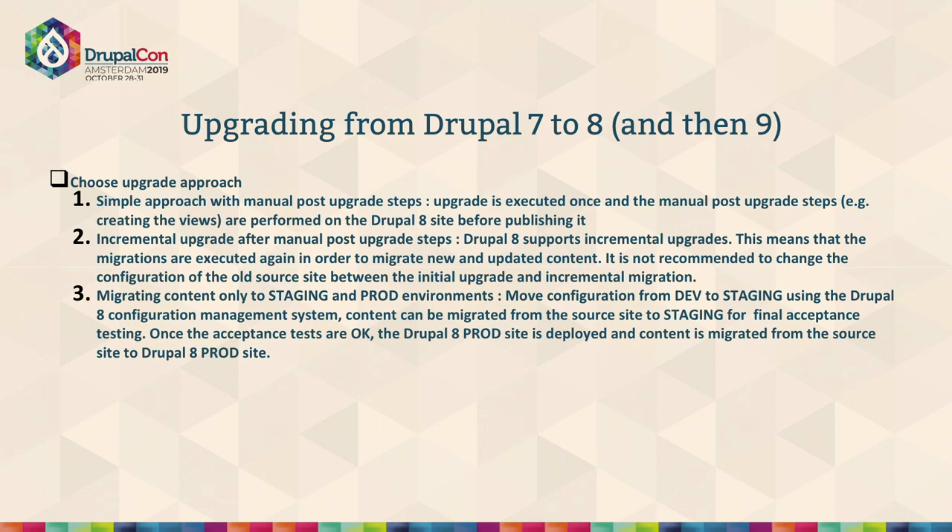In terms of the upgrade approach, I've built down three steps or approaches for migrating sites from Drupal 7 to 8. The first approach is simple: you have Drupal 7 sites, use content migration via migrate APIs and migrate modules, and then do the configuration as a fresh build for your Drupal 8 site. So you focus on content migration and then configure the new Drupal 8 site from scratch.